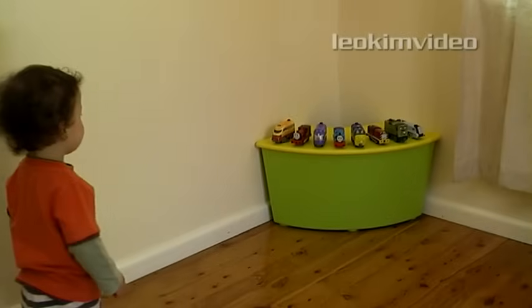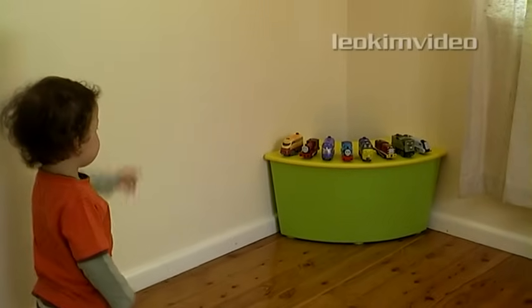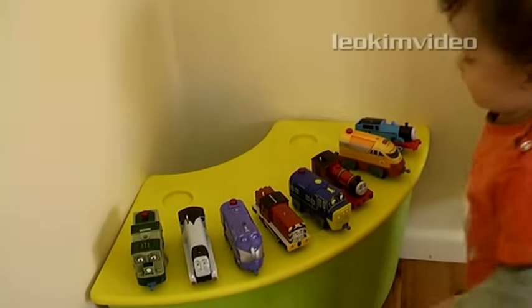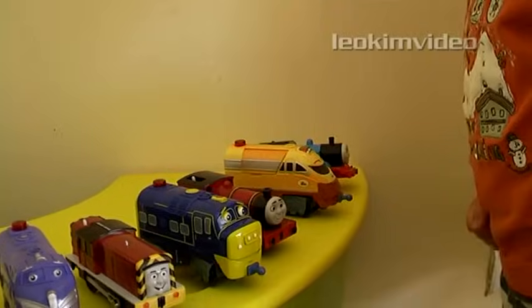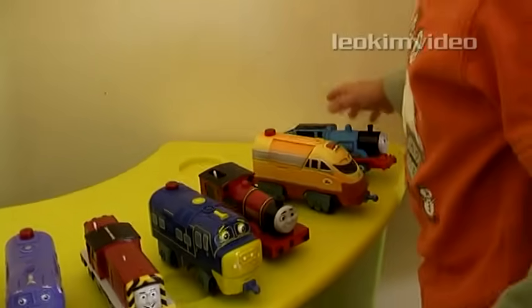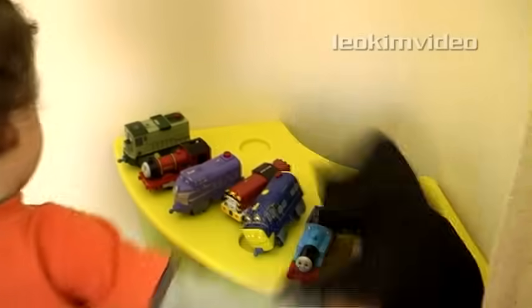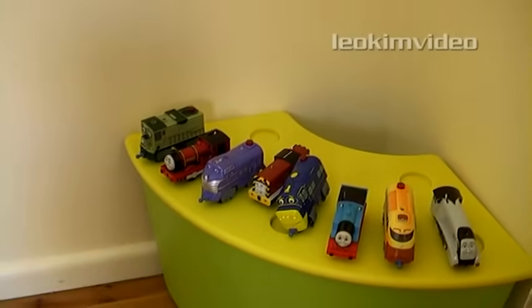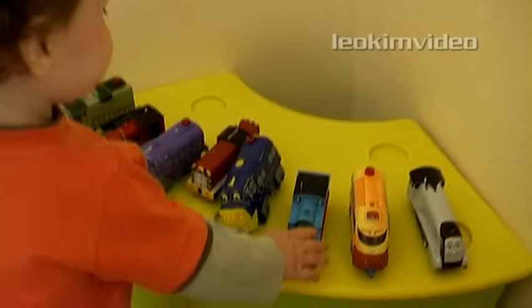Initially he would stand back and point and only look at the trains, making no particular choice. Then I remembered an old trick of covering up the trains, and that made him investigate. Then he started to choose a train to play with. It actually takes him a fair bit of time to decide which one to pick up. He makes his decision, then it's reset and Thomas is placed in a different position. Again, it takes him a fair bit of time — but obviously a trend is going on here. So let's remove Thomas from the choice.